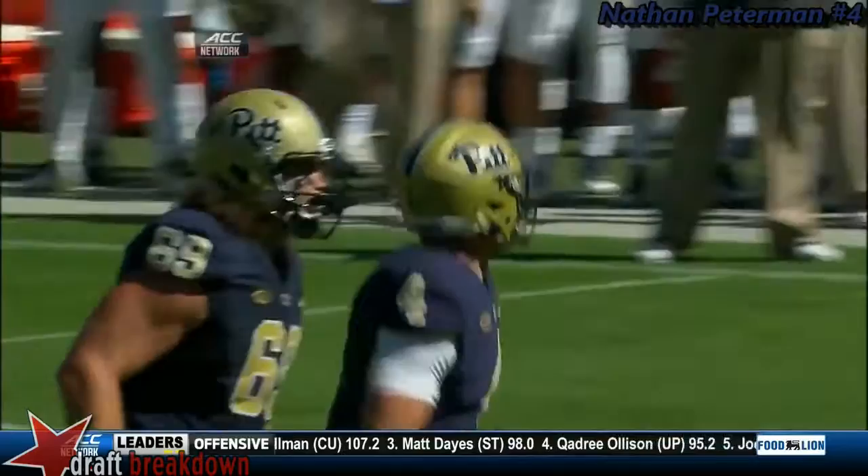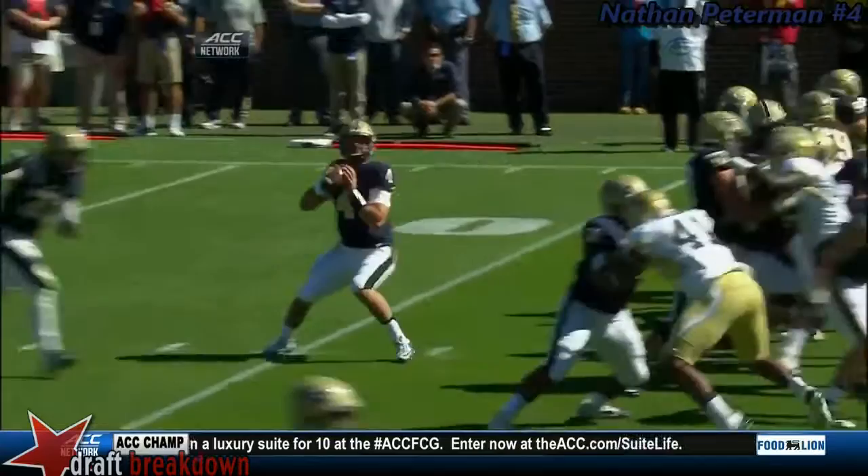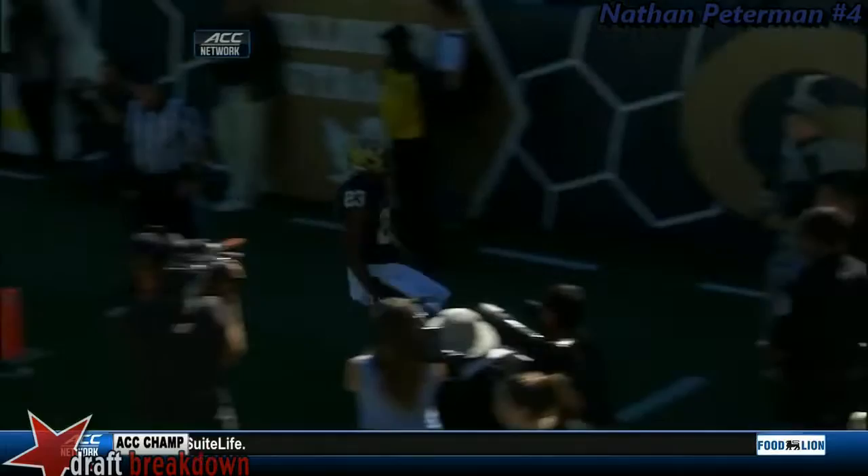They look for Boyd in the corner — touchdown Pittsburgh, Tyler Boyd! Boyd sets it up by stemming it upfield about three steps, and then he's looking for the ball on the pylon. What a great throw from Nick Peterman. That's Boyd's third catch.